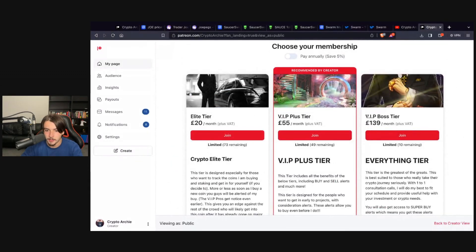For the most serious among you, go for the VIP Boss tier — the everything tier. This gives you one-to-one calls and there are only 10 slots remaining. It's the most tailored mentor tier where I act as a mentor for you. It's going to run out fast, so join while you can before prices rise for new Patreons. Thank you guys for watching and I'll see you in the next video — goodbye.